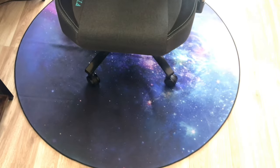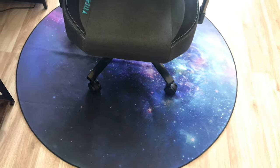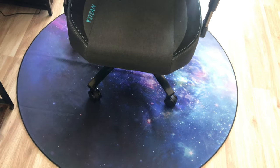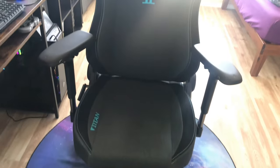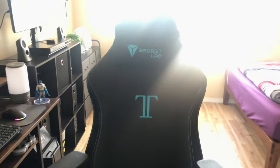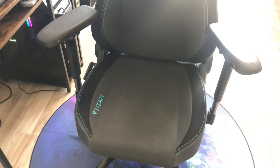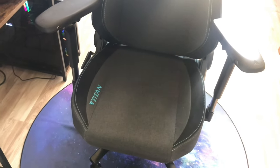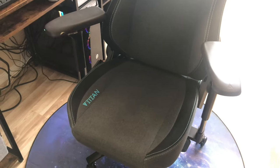As you guys can see, here's a gaming chair mat — just because a gaming chair on hardwood floors makes a lot of noise when you're rolling around. I got a new Secretlab Titan chair, which is the 2020 model. It was on sale, but I needed a new gaming chair.